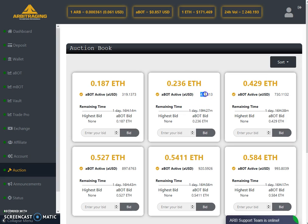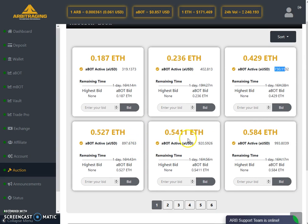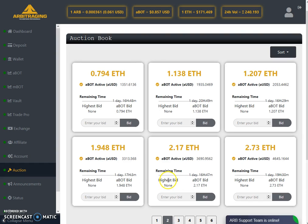You need to do perfect calculations to find which is the most profitable auction available for you. For example: 0.00187 ETH will give you $319 AUSD; 0.2236 Ethereum will give you $402; and 0.42 ETH will give you $730 worth of AUSD. If you look further, there are many good deals — for example, $993 AUSD available for 0.584 ETH.